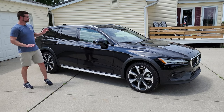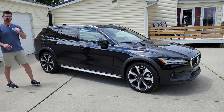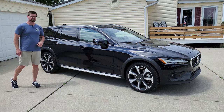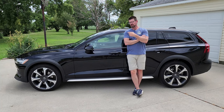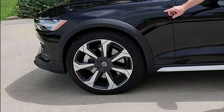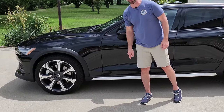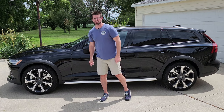Look at the sheer size of this — that means you've got tons of room on the inside. For 2023 they made some changes to the front grille, to the rear bumper, and gave you these new 20-inch wheels. Those are awesome — one of my favorite wheels that I've seen on a car yet. Way to go, Volvo.